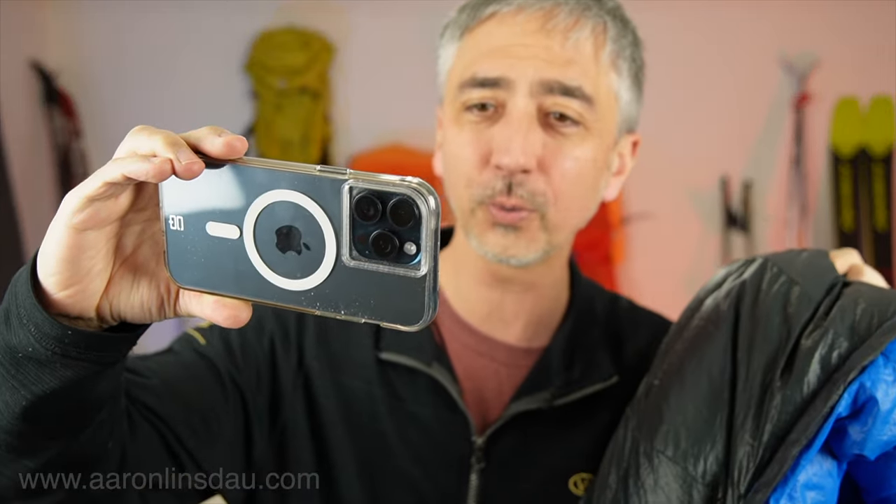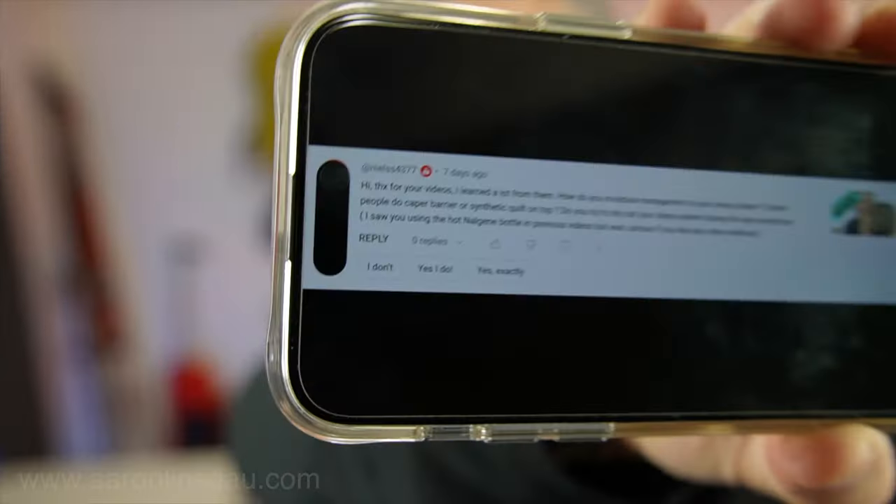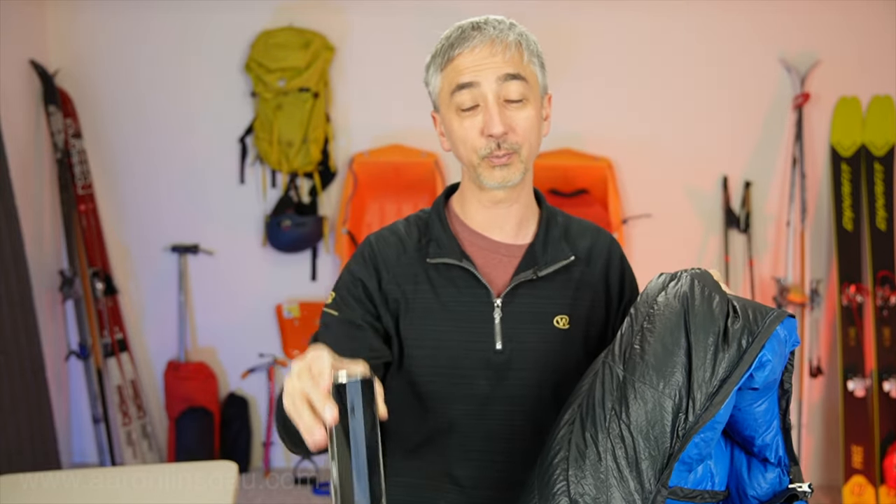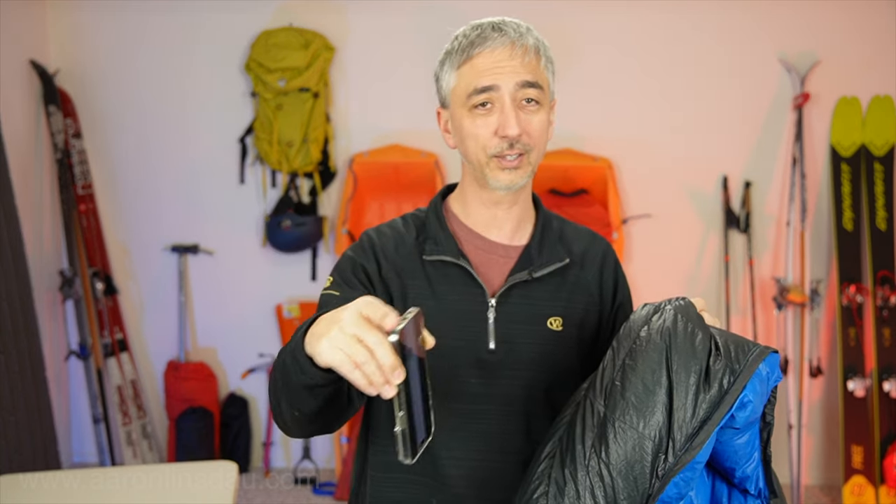Thank you very much to viewer Niels, Niels4377. Here's the question, I'll read it out to you. Thank you very much for questions — anytime subscribers ask questions, I do my best to answer them. That always helps my channel because I might not think of things that you're thinking of, and you ask me a question and I will do my best to answer it.